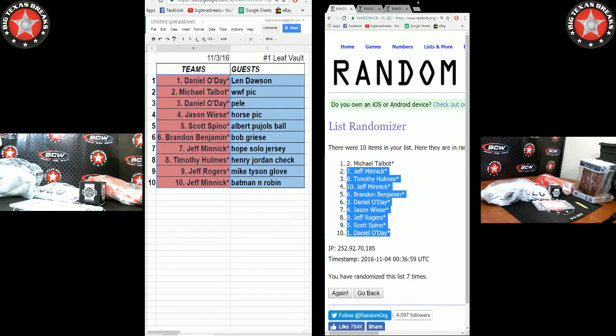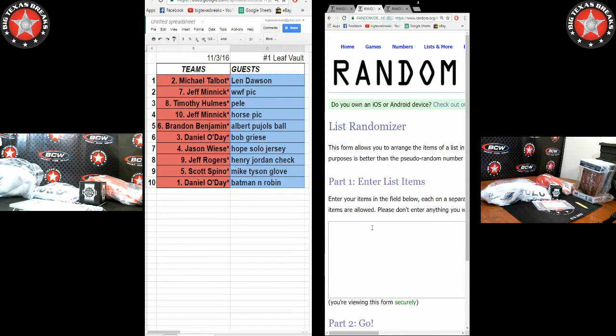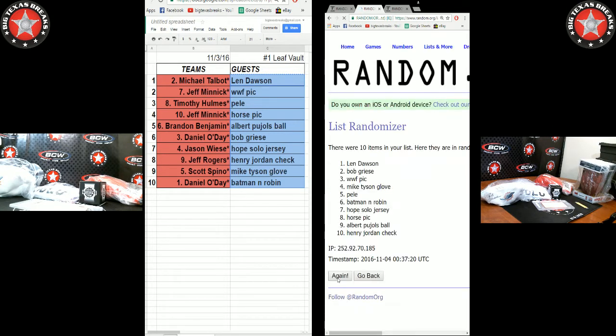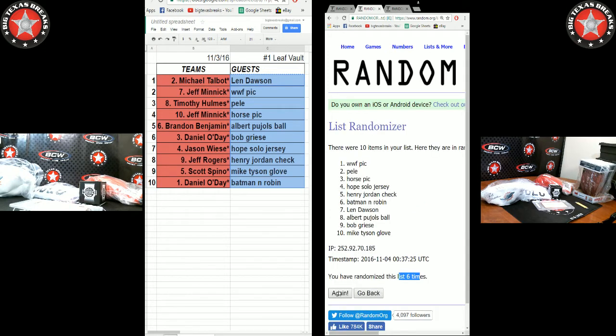Alright, now I'm going to randomize the hits. Michael T on top, Danny O on bottom — new list. Batman and Robin, Len Dawson on top. Here we go — seven times. Good luck everyone. One, two, three, four, five, six — gone six times — seven's on the dice. Bam!